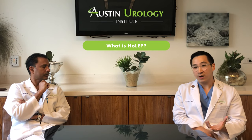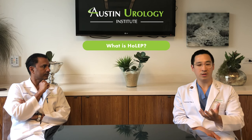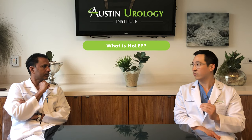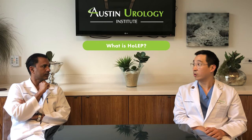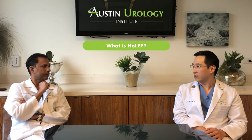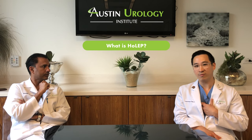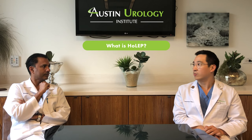The other limiting factor, in addition to the learning curve and training, is equipment. It takes a whole host of specialized equipment, scopes, and lasers to do this procedure well and efficiently, and some hospitals and institutions just aren't well equipped for it. Here we were fortunate enough to have a hospital system that supports us with cutting-edge equipment. Coupling that with having the training in HOLEP is somewhat of a rarity — being able to bring that to Austin.